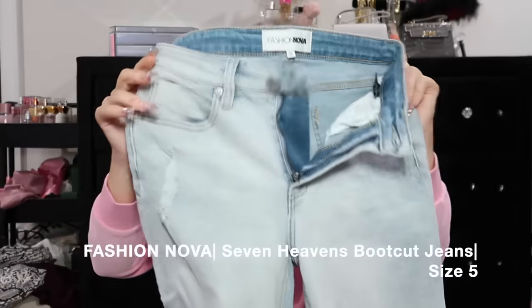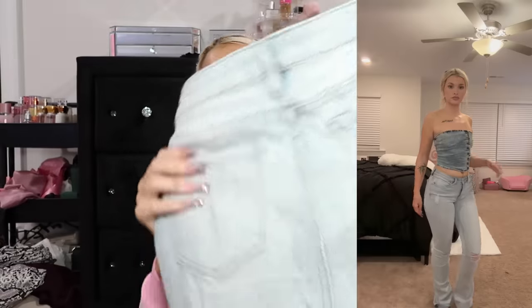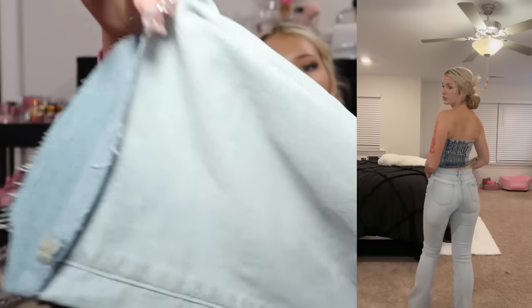These jeans have zero stretch - nothing. They're in a light wash color, the back pocket looks like somebody bit a chunk off of it. I love that. It has a little hole in the knee and then it just goes down. It literally looks like they cut that right off with scissors and didn't even try. Just another pair of jeans.